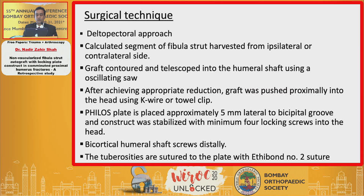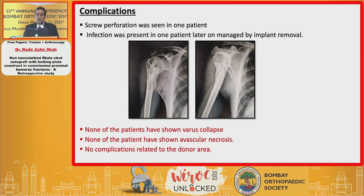The surgical technique used was the deltopectoral approach. A calculated segment of the fibular strut graft was harvested from either the ipsilateral or contralateral side. The graft was contoured and telescoped into the humeral shaft using an oscillating saw. After achieving appropriate reduction, the graft was pushed proximally into the head using K-wire or towel clips. The philos plate was placed proximally 5mm lateral to the bicipital groove and the construct was stabilized with a minimum of four locking screws in the head. Bicortical humeral shaft screws were used distally, and the tuberosities were sutured to the plate with Ethibond.